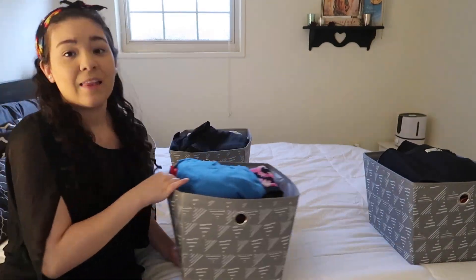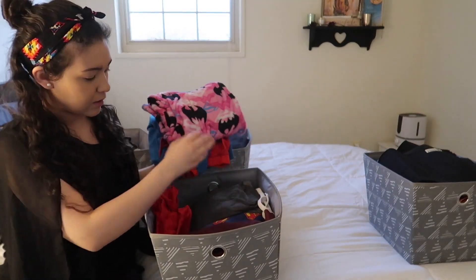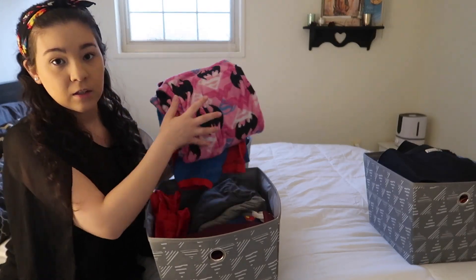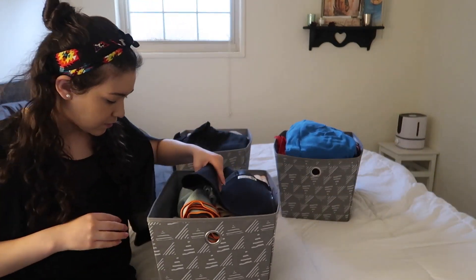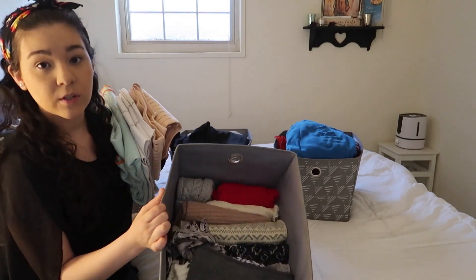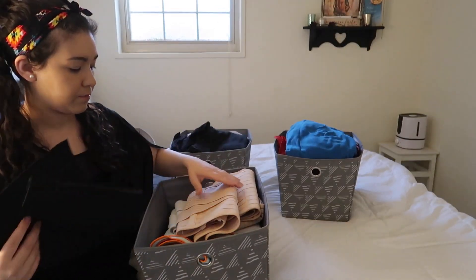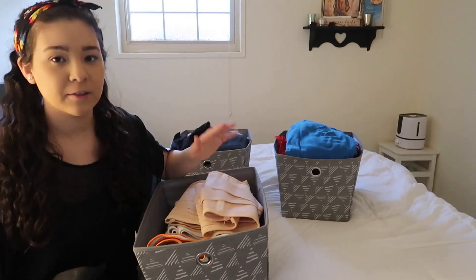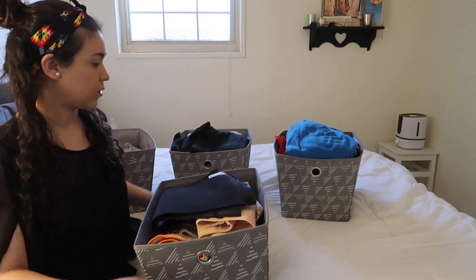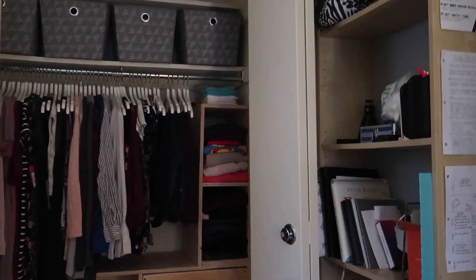I have some bras that don't fit because I'm breastfeeding, but I'm still saving them, along with some bathing suits and tights. This is my PJ bin — it's organized but you have to take things out to get to the bottom. I also have scarves and winter things. And I have my postpartum binders — I don't use them, so those are going on the first shelf.